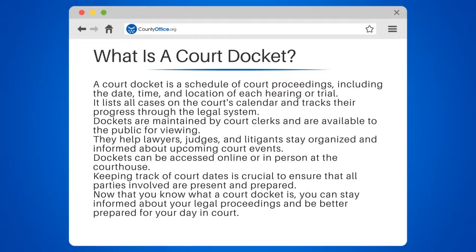Dockets are maintained by court clerks and are available to the public for viewing. They help lawyers, judges, and litigants stay organized and informed about upcoming court events. Dockets can be accessed online or in person at the courthouse. Keeping track of court dates is crucial to ensure that all parties involved are present and prepared.